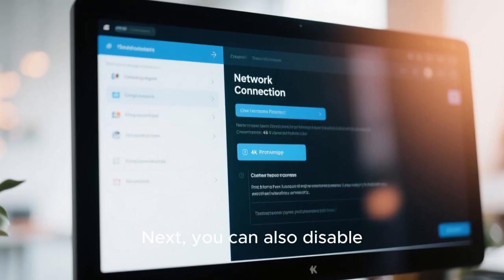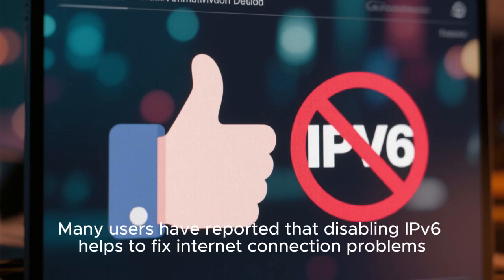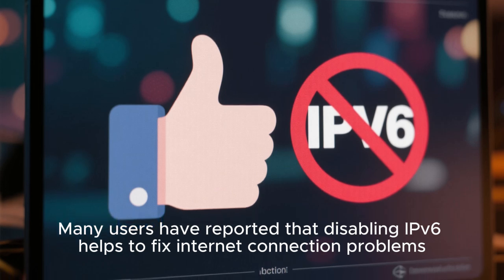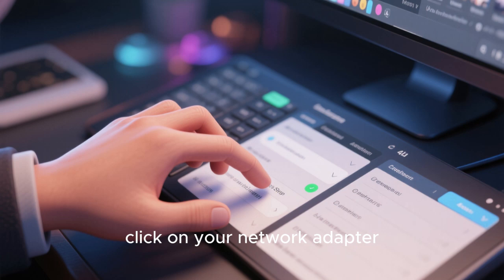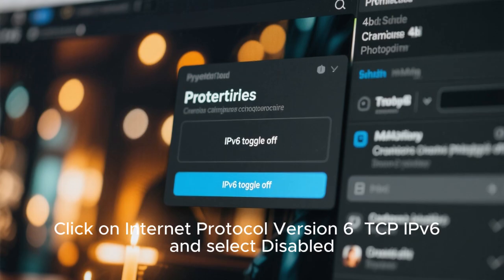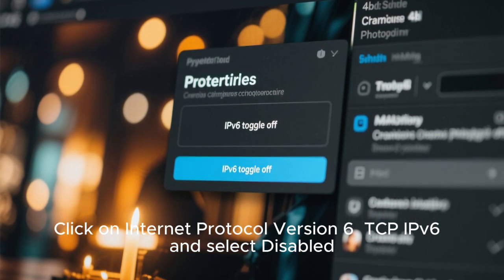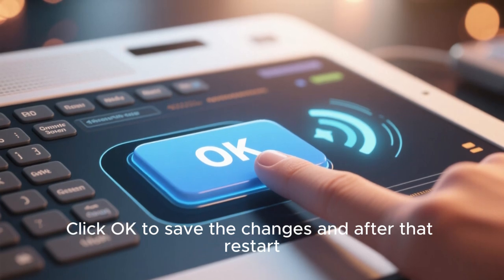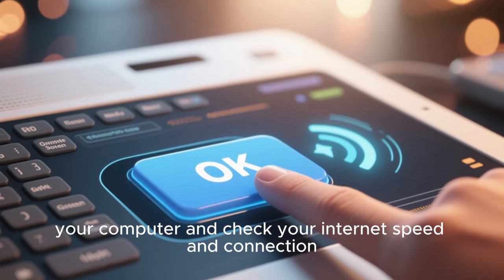You can also disable IPv6 on your Windows computer. Many users have reported that disabling IPv6 helps to fix internet connection problems. Just open the Network Connection window, click on your network adapter, right-click on it and select Properties. Click on Internet Protocol Version 6 (TCP/IPv6) and select Disabled. Click OK to save the changes, then restart your computer and check your internet speed and connection.